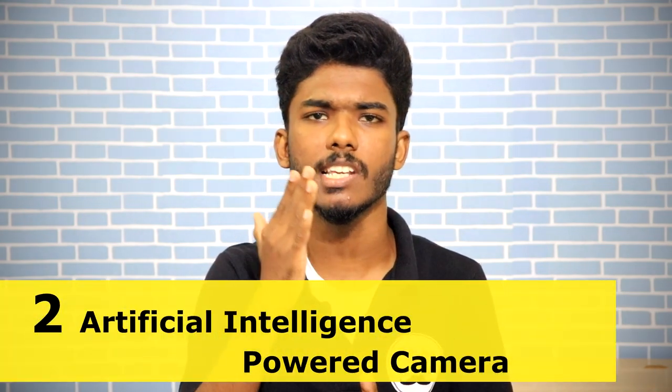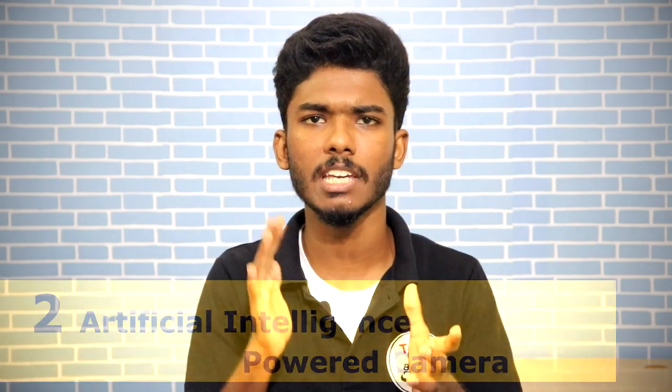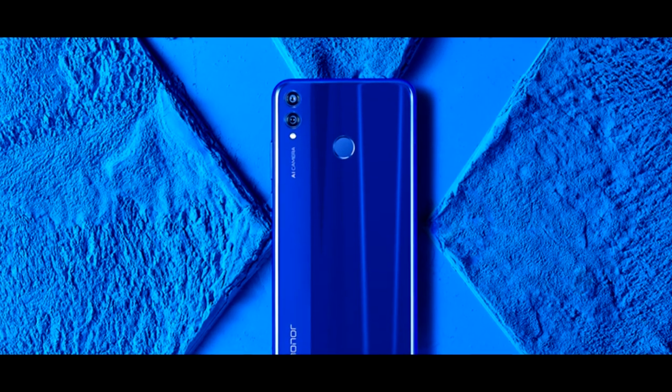The second feature is the AI-Powered camera. You can see all of these AI camera features on Honor mobiles, including portrait shots and various effects.